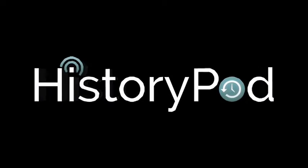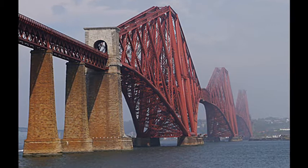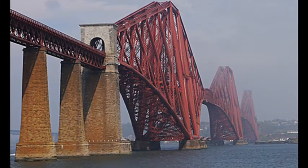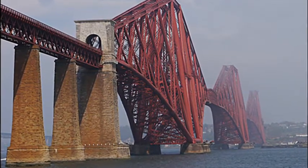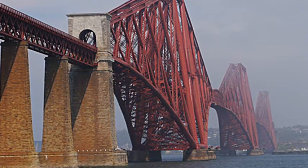Hello and welcome to HistoryPod. On 4th March 1890, the Forth Bridge in Scotland, which featured the longest cantilever bridge span in the world at the time, was opened by the future King Edward VII.